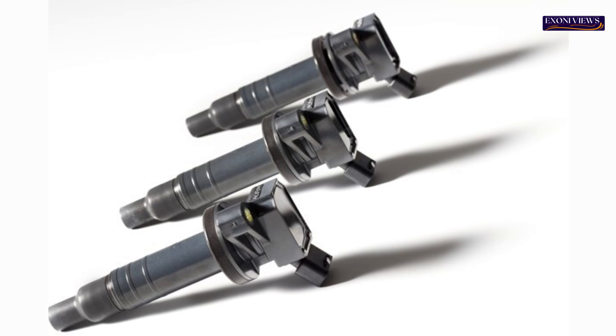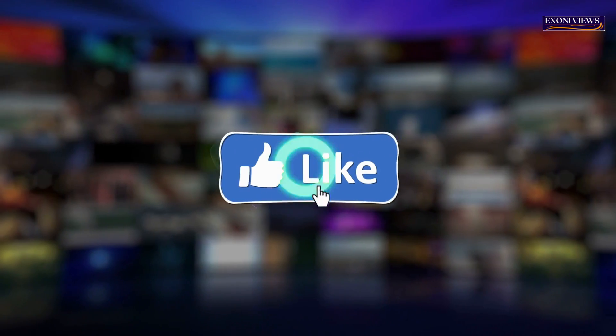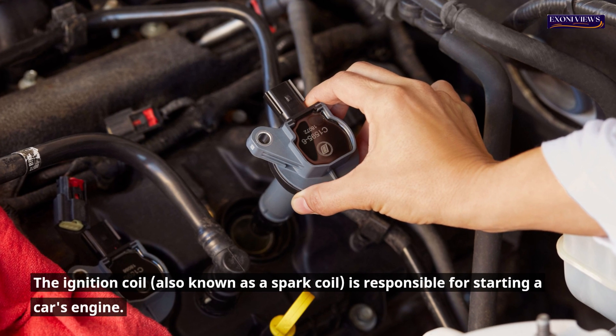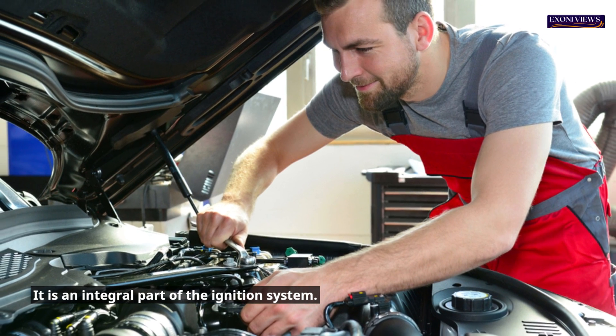What is an ignition coil? This video will help us understand what an ignition coil is before we look into any potential ignition coil problems. The ignition coil, also known as a spark coil, is responsible for starting a car's engine. It is an integral part of the ignition system.